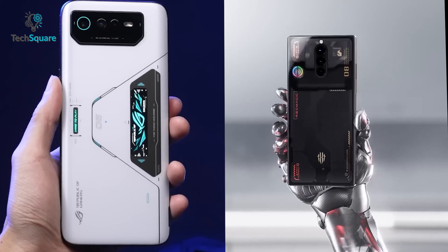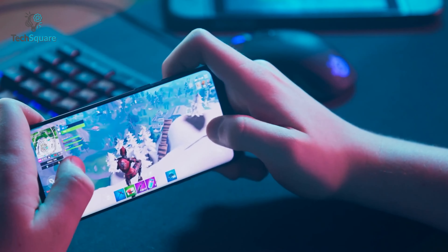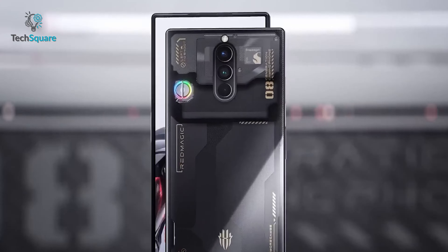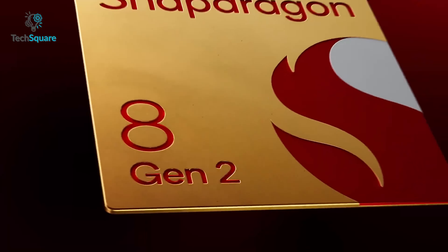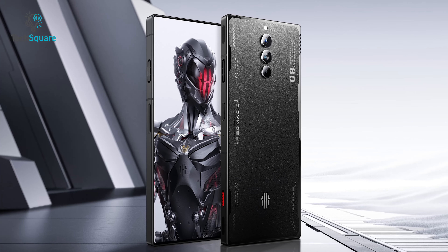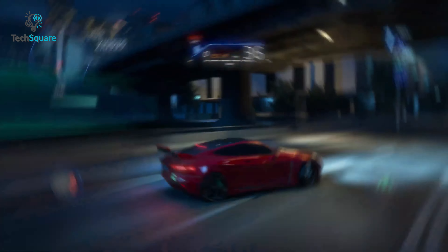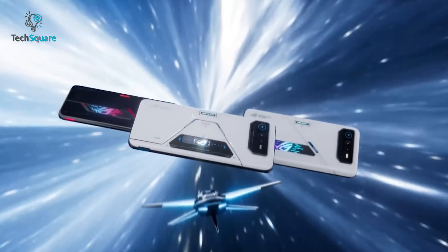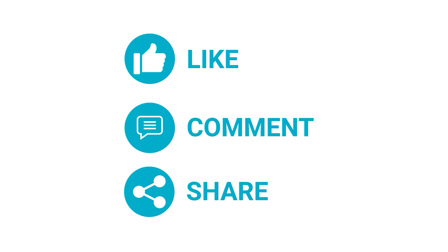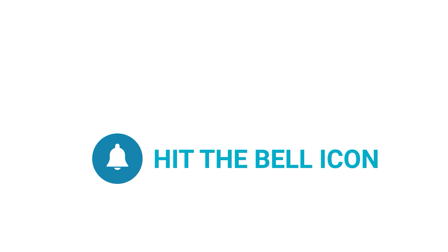In conclusion, both the Redmagic 8 Pro and the Asus ROG Phone 6 Pro are excellent gaming smartphones that offer high-end specs and features. But the Redmagic 8 Pro can deliver outstanding performance with its Snapdragon 8 Gen 2 chipset and comes at a much lower price compared to the Asus ROG Phone 6 Pro. Otherwise, both of them are a perfect pick if you love mobile gaming. That's all for today and as always, thanks for watching. Like, comment, and share with your friends if you found this video helpful, and don't forget to subscribe to our channel for more videos like this.